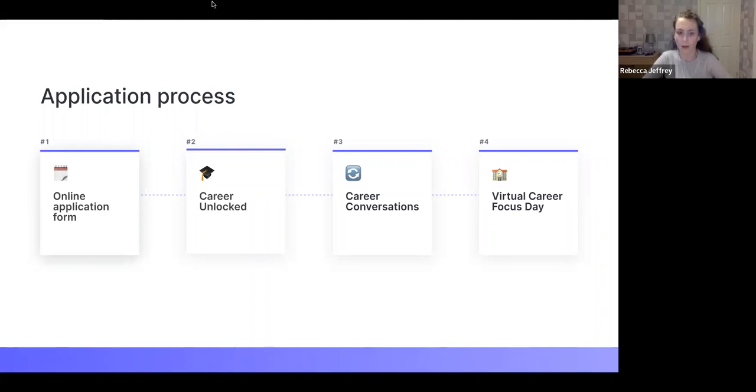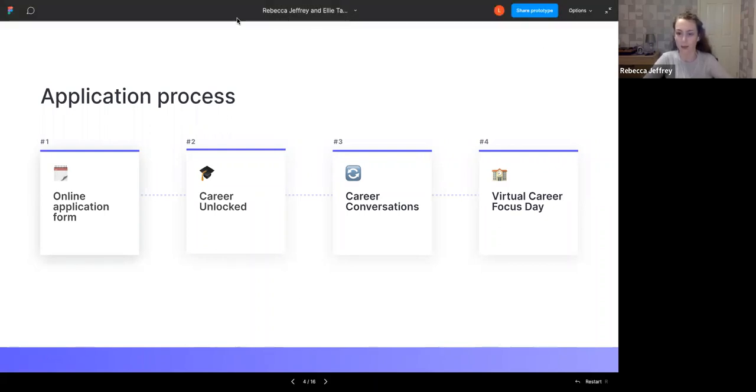That was a quick overview. Ellie, anything to add? Just one thing — with the Women in Business programme and the Black Talent in Business programme, this year they've changed the application process so it ends after the career conversation. If you're applying to graduate roles or summer internships after your second year you still need to do the assessment day, but for first-year schemes you don't need to anymore.